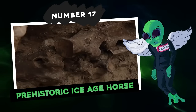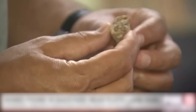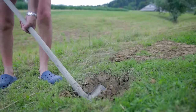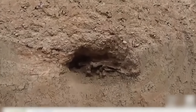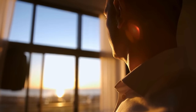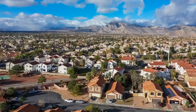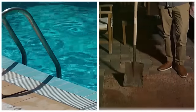Number 17: prehistoric ice age horse. Imagine digging a hole in your garden and stumbling upon a skeleton that is millions of years old. Believe it or not, it happened to a man in Las Vegas. A Las Vegas resident was digging a swimming pool in his backyard when workers came across bones.